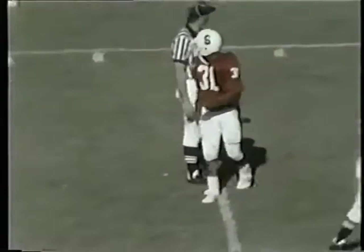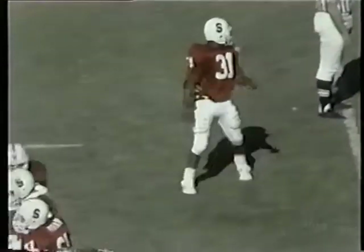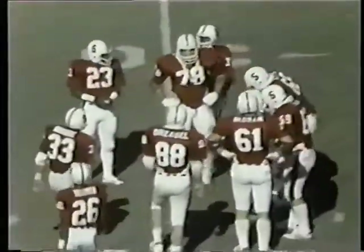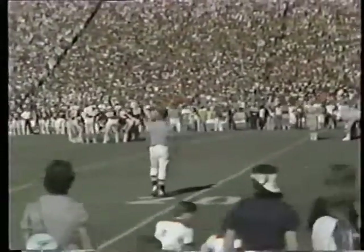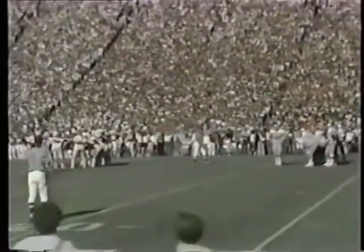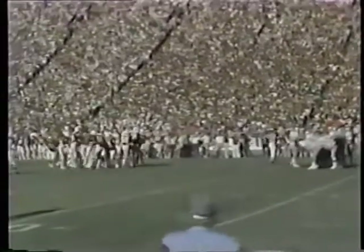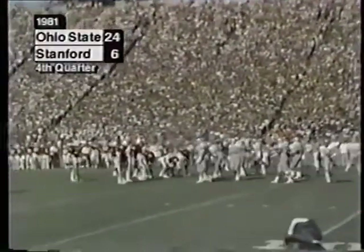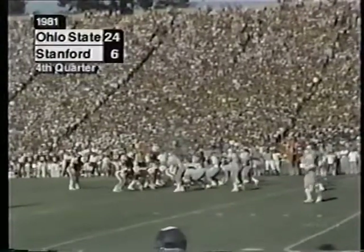It's a lot of pressure on the Buckeyes defense right now. They know Elway is going back to pass — they don't know what he's going to throw. He's been hitting his backs considerably time after time again. Buckeyes defense have to look out for these running backs coming out of the backfield. This Nelson at Stanford has set a Stanford career mark for receptions with 147.